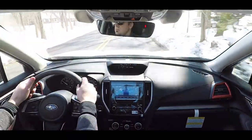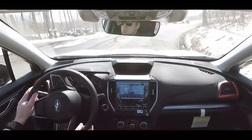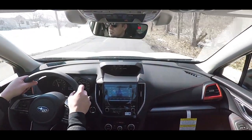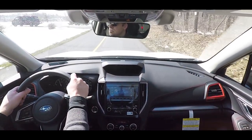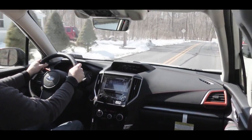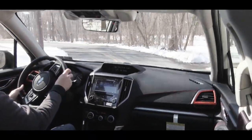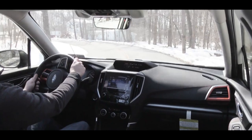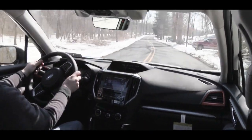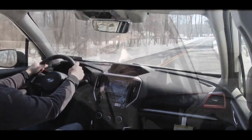Subaru EyeSight gives you adaptive cruise control, a pre-collision braking system, lane departure and sway warning, and lane keep assist. Additional features vary by trim: Sport and up adds high beam assist; Limited and Touring get a blind spot monitor with rear cross-traffic alert — optional on Premium and Sport. Reverse automatic braking is standard with Touring but optional on Sport and Limited.